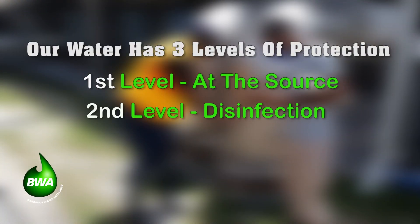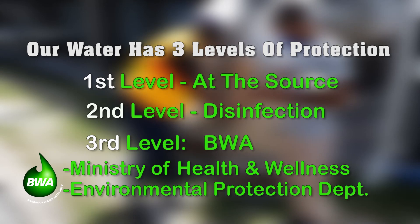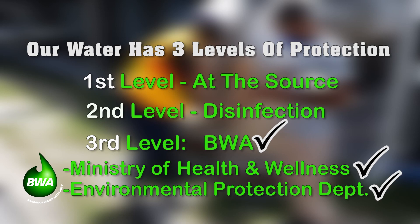The third level of protection uses a three-pronged spear, similar to a trident. This tripartite arrangement involves the water quality personnel of the BWA, the Environmental Health Officers of the Ministry of Health and Wellness, and the officials of the Environmental Protection Department.